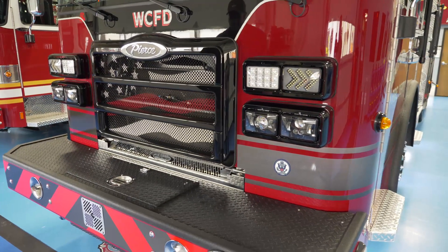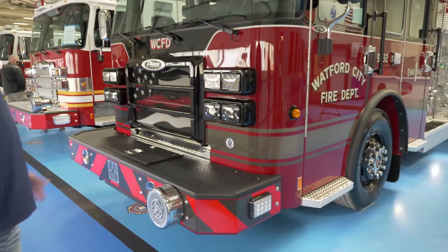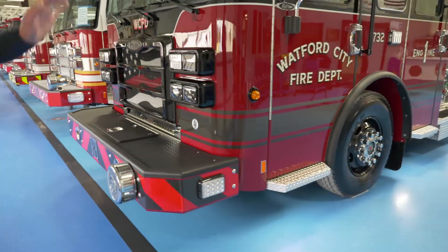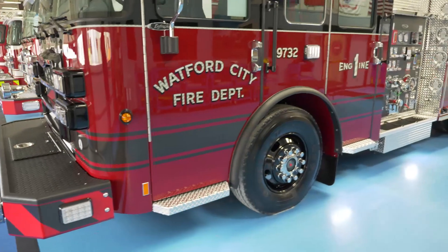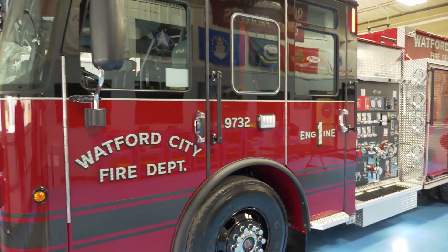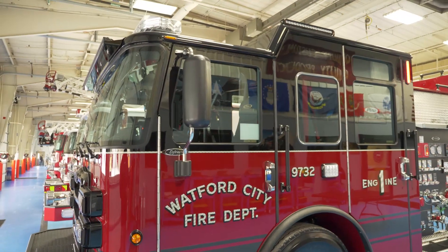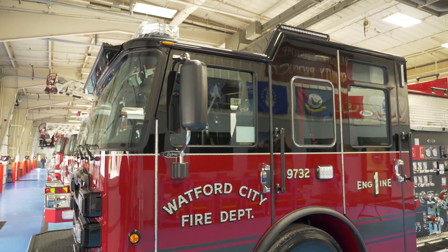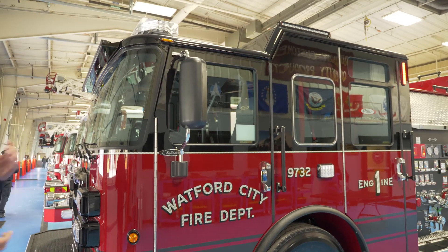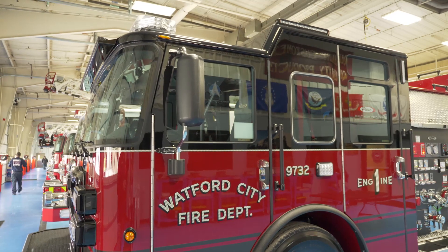It's got Rhino lining up on the front bumper. We've got Rhino lining on the scuff plates and on the wheel wells just to help with protection. The truck is also equipped with the Haas alert system, so anyone using the Waze app or any other compatible system will be alerted when this truck is in route to an emergency situation.